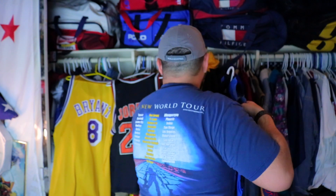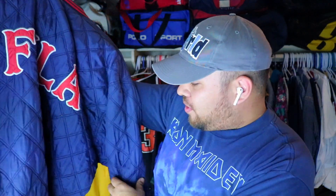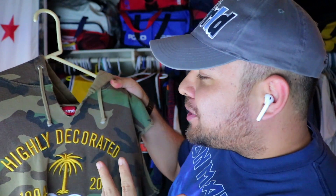Next up, a Fila full-quilted piece. I had it for sale before and decided to keep it — I don't have any Fila pieces and knew I had to hold onto this one. It does have a small cigarette burn, but that just adds to the vintage flavor.